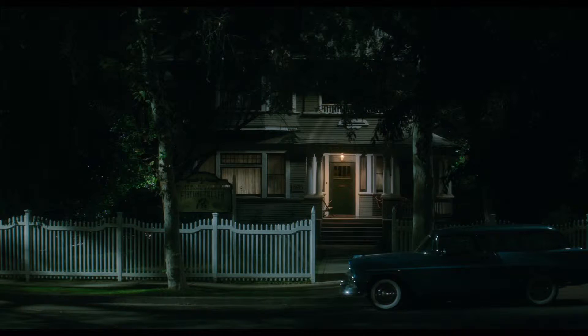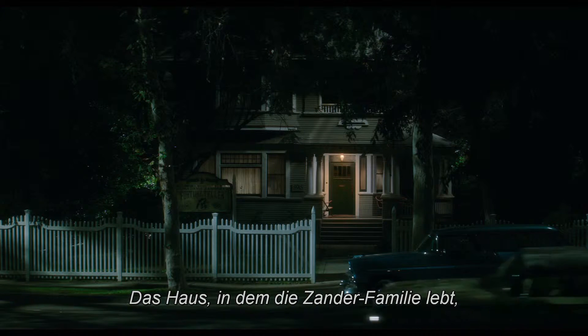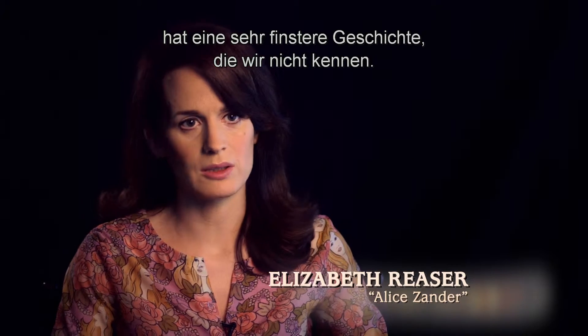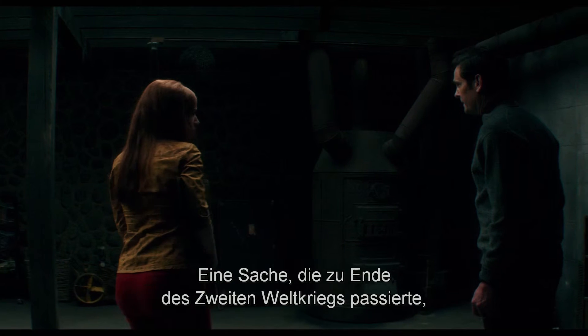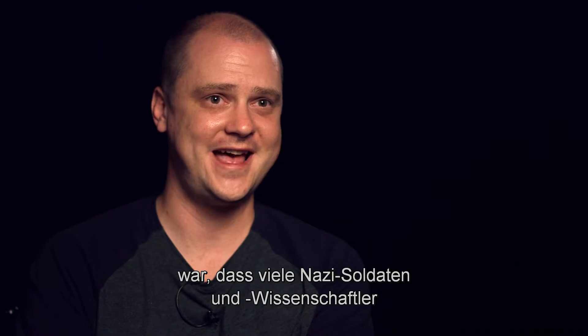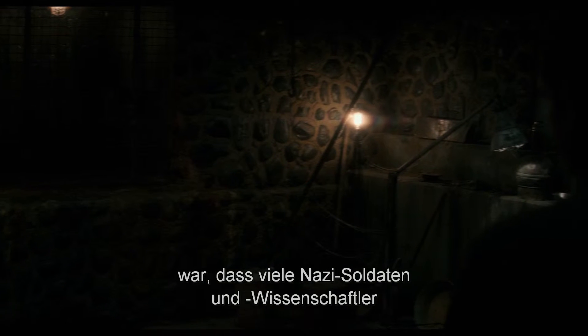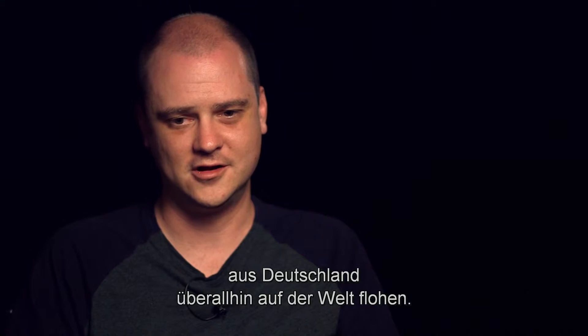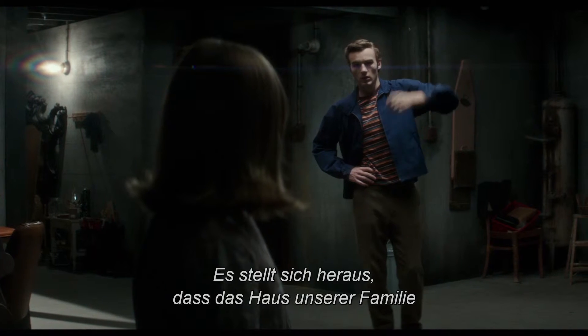The house that the Zander family is living in has a very dark history, which we didn't know. One of the things that happened after the end of the Second World War was that a lot of the Nazi soldiers and scientists fled Germany to destinations all over the globe.